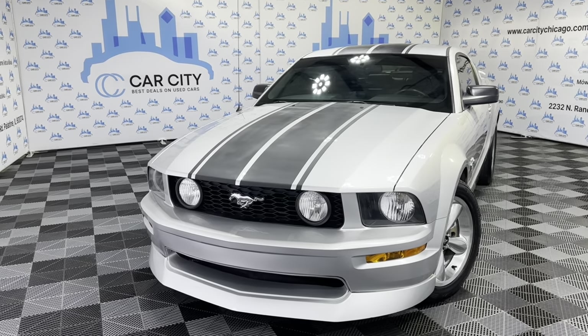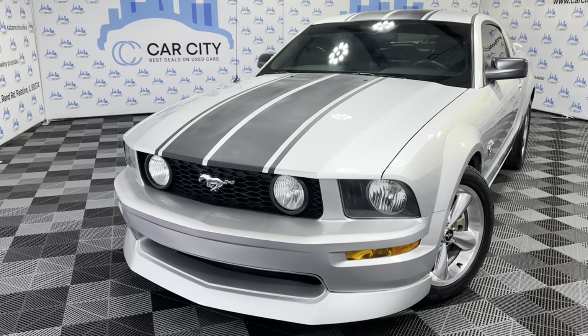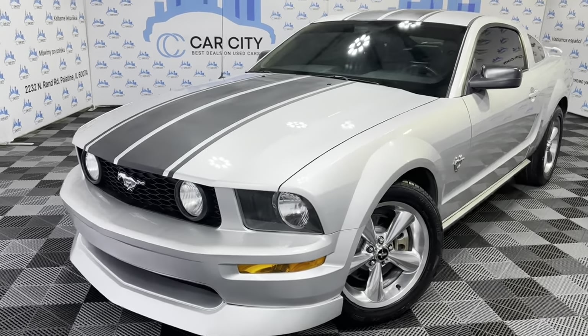Hey guys, welcome to Car City Inc., a used car dealership out of Palatine, Illinois. There's another beautiful, super nice and clean new arrival at our dealership.